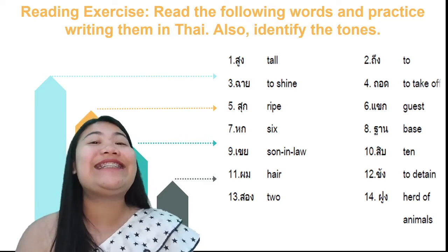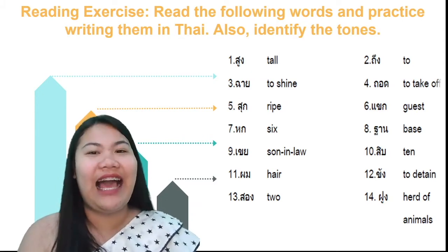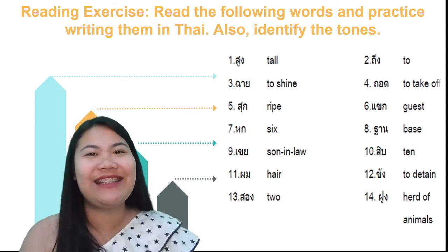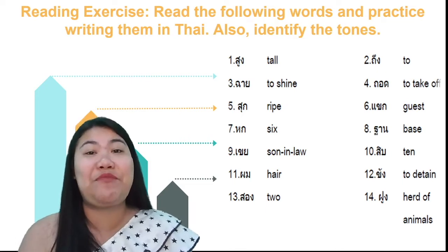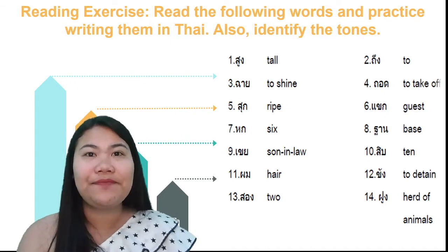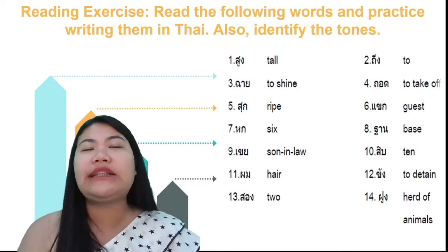And next: the word ฟน — make it low tone. ต่อไป ฟน. For the word ฟน, we pronounce ฟน — the tone is rising tone. And ฟน also has another meaning: it means I, for men. For number 12: ขัง ขัง, which means to detain. You will see a non-stop final consonant, so it's a live syllable — make it rising tone.